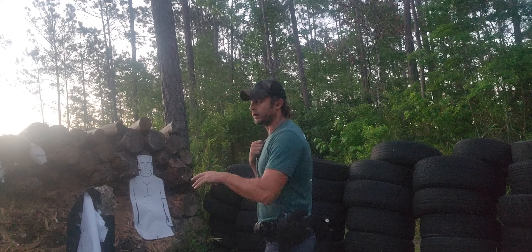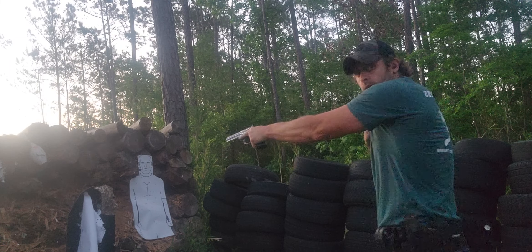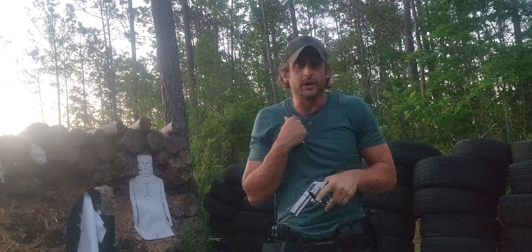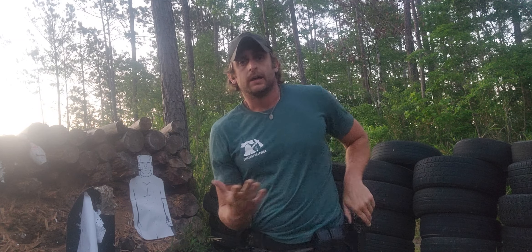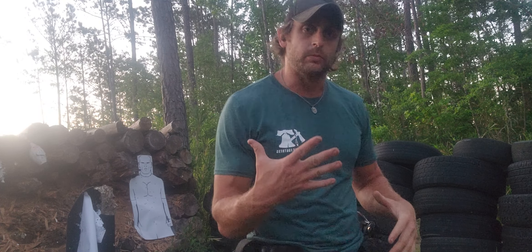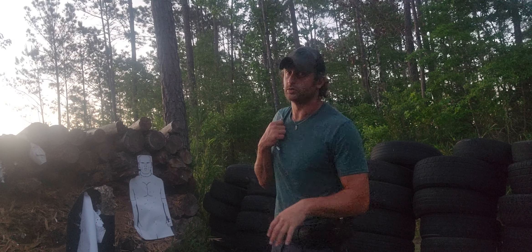Here we go. You come out, extend — I like to punch out with a little gangster tilt on it. At three yards and further you can get away with that. But if we're within three yards, this is how I teach my students to do this drill.